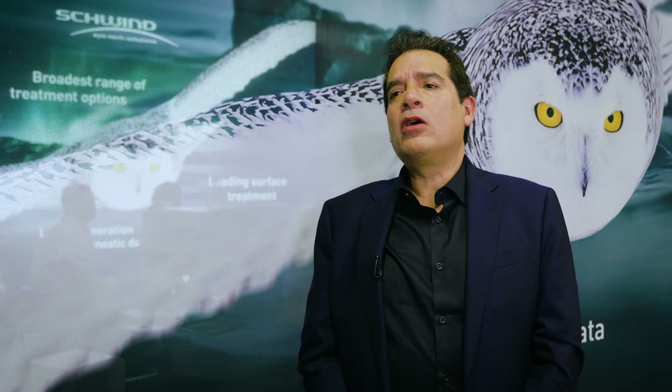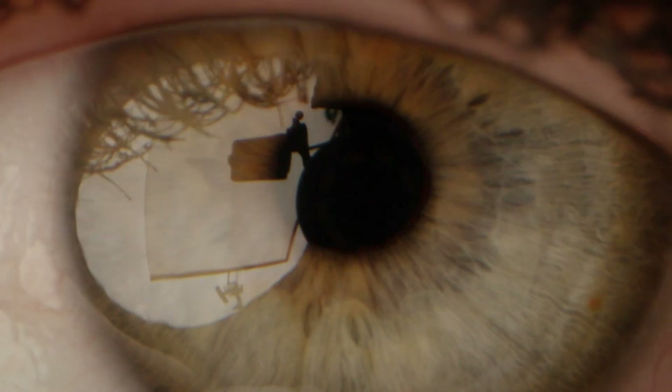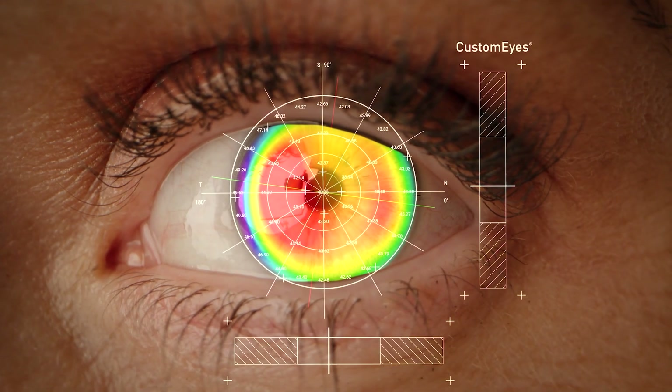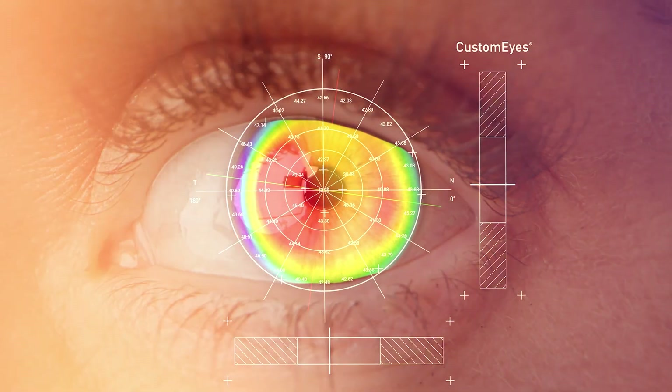The Amaris is a very fast platform, but very precise. First, the diagnostic devices we have to capture irregular corneas. Second, the precision we have for correcting aberrations, because we have a wonderful eye-tracking system. Third, with TransPRK we can even customize the epithelium — we can treat this customized epithelium during our cornea treatment.